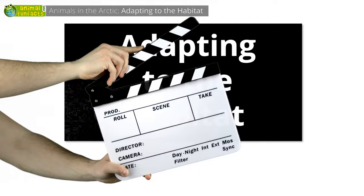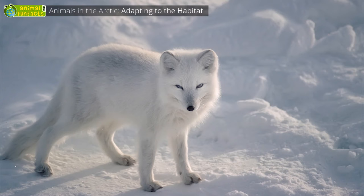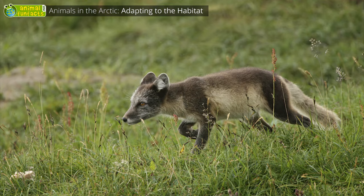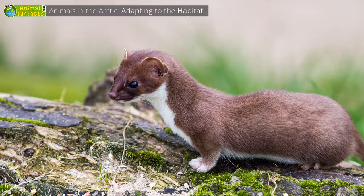Adapting to the habitat. This is an arctic hare — well, this is an arctic hare too. How is that even possible? During the winter, many animals have a white fur or a white plumage to be well camouflaged in the snow. During the summer, the snow melts and the brown soil comes to the surface. Then the animals change their color — the stoat and the reindeer lose their white coat.